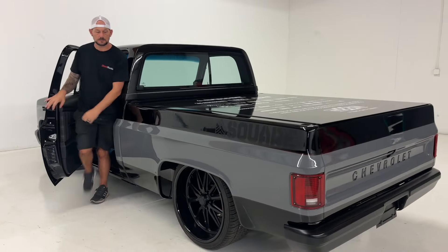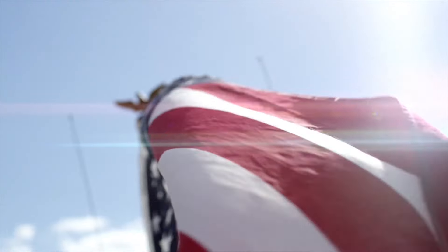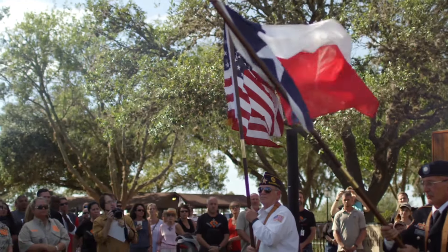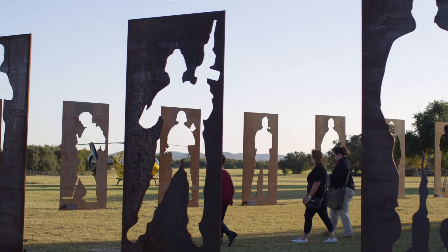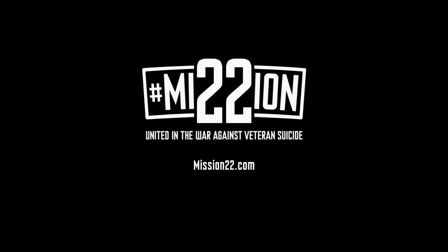What's up guys, this is Chris with Street Trucks Magazine. We're going to talk about Sergeant Square today. This is our Mission 22 charity build. We're going to be auctioning this truck off on Bring a Trailer on 4th of July weekend. All the proceeds are going to go straight to this 501c charity, Mission 22. On average there are 22 suicides per day in the military, and Mission 22 is here to help fight that.